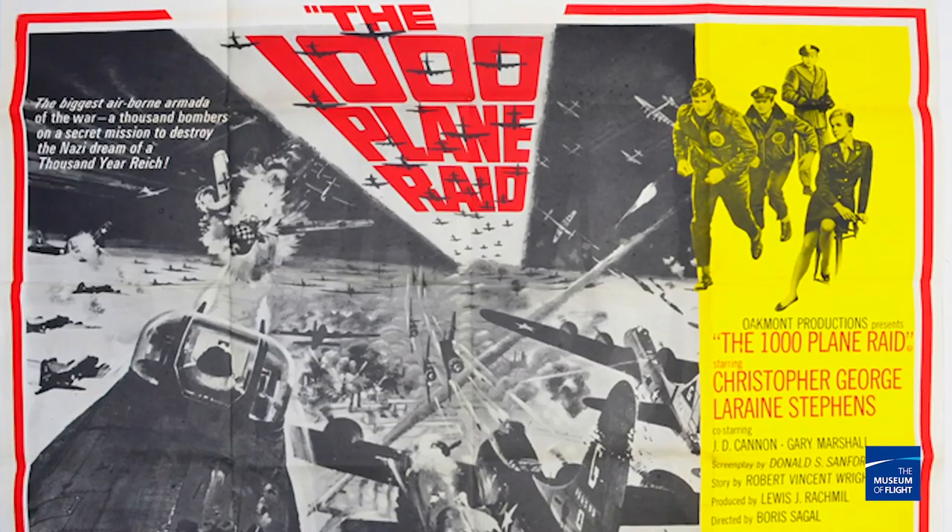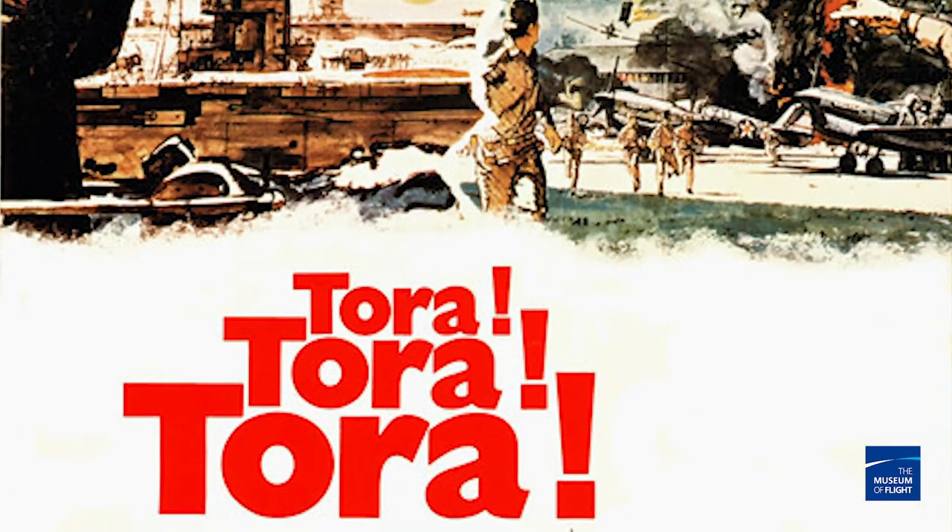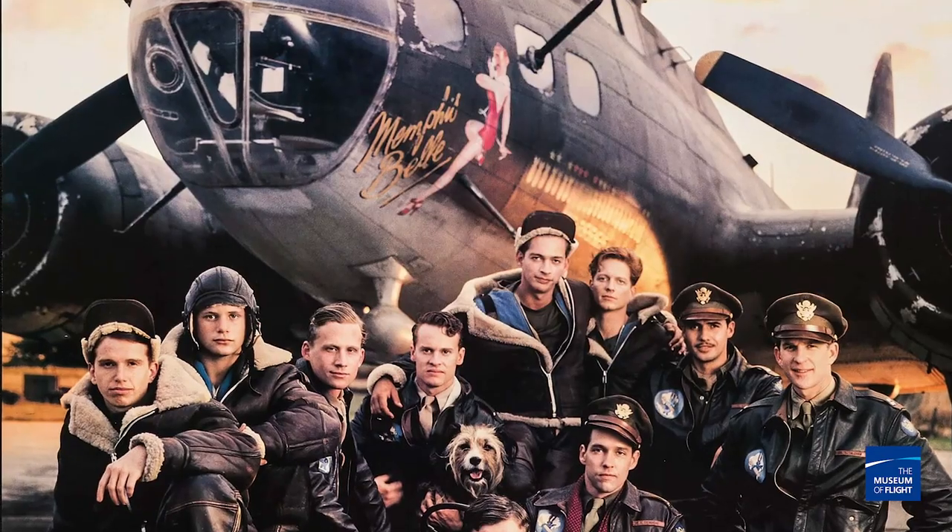After the war, it had a long history flying cargo, spraying DDT, you name it. But where you probably know it most from is Hollywood — it was in the Thousand Plane Raid, Tora Tora Tora, and most recently Memphis Belle.